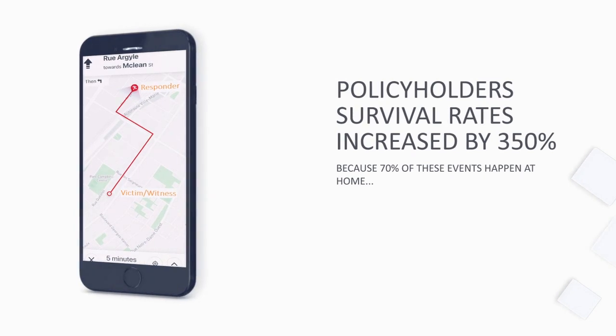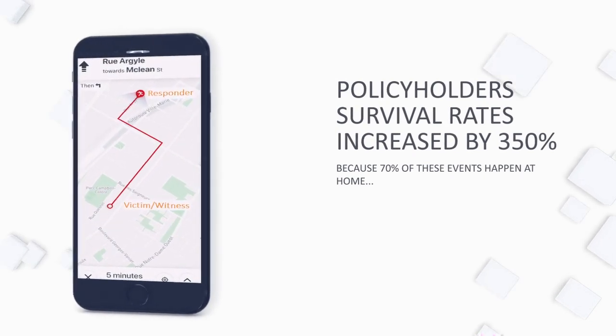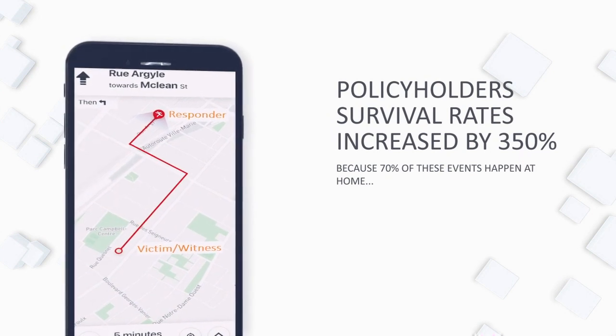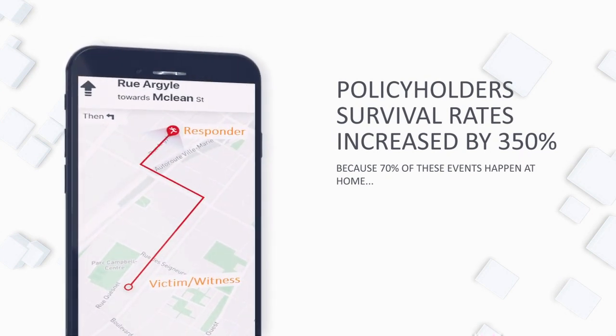Policyholders now know how to call for help, boosting their chance of survival. Because 70% of these events happen at home, we continue the onboarding process by training them in hands-only CPR.